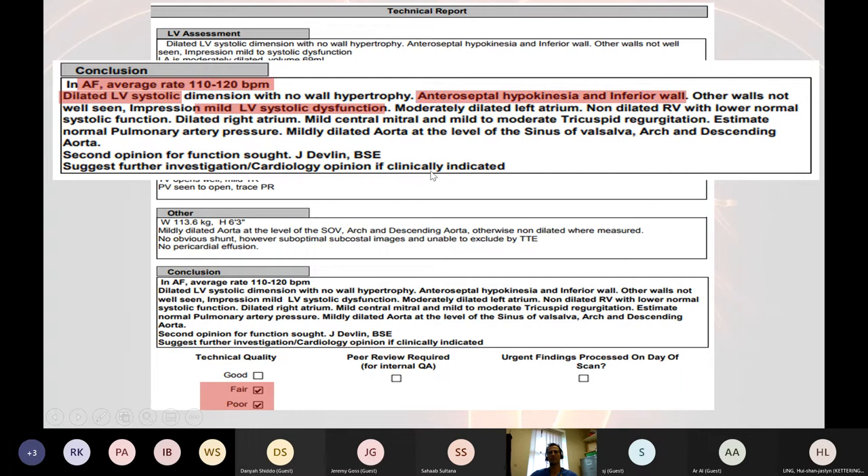But what's this? We have anteroseptal hypokinesia, and I assume that means hypokinesia of the inferior wall as well. What does it mean when there are regional wall motion abnormalities on an echocardiogram? It means ischaemia. This suggests the patient has developed ischaemic heart disease or may have had an infarct since they were discharged from hospital a few months ago.